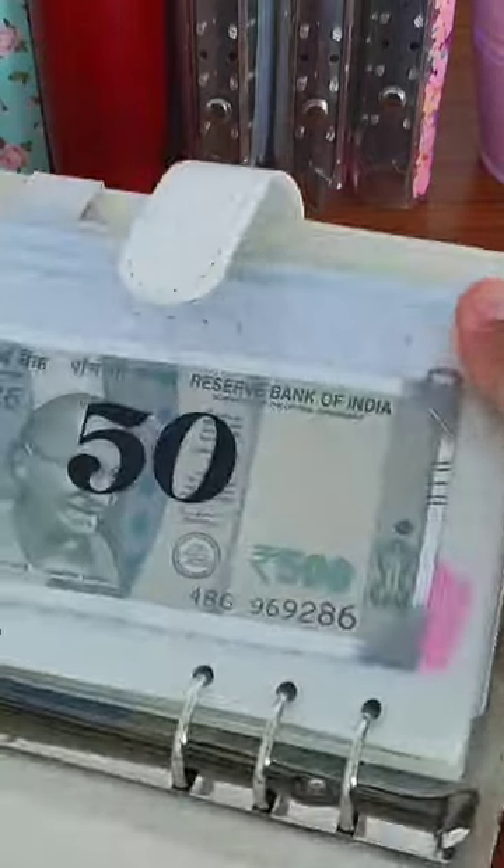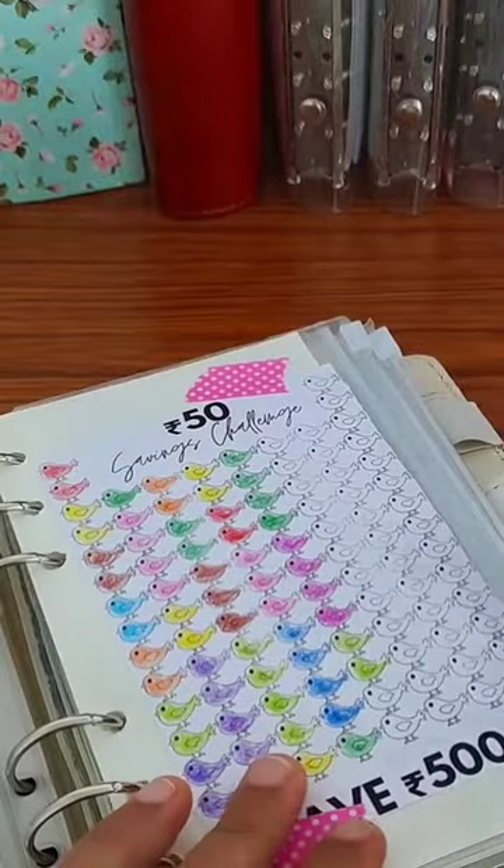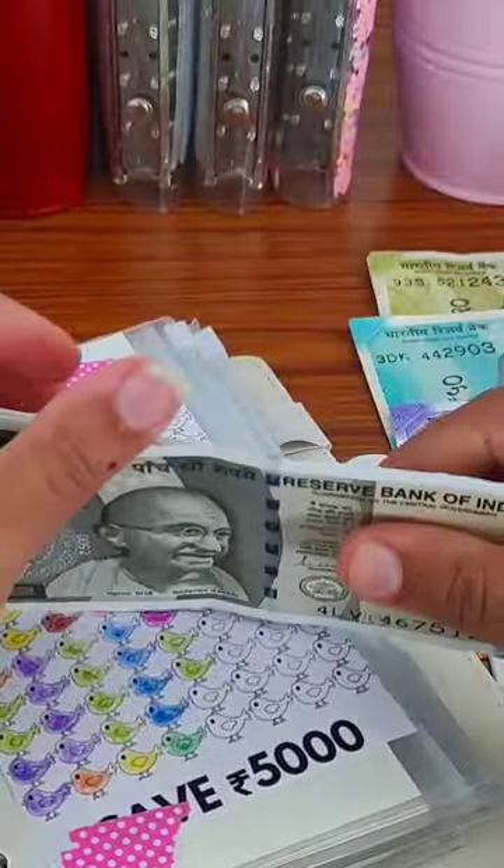Starting off with our first challenge, which is a 50 rupees savings challenge. For this challenge, I'm gonna save 500 rupees. I'm gonna stuff 500 rupees in this, so I'm gonna take one 500 rupee note. Now let's count how much we have saved — 500 to 55 — so now we have saved 3,500.